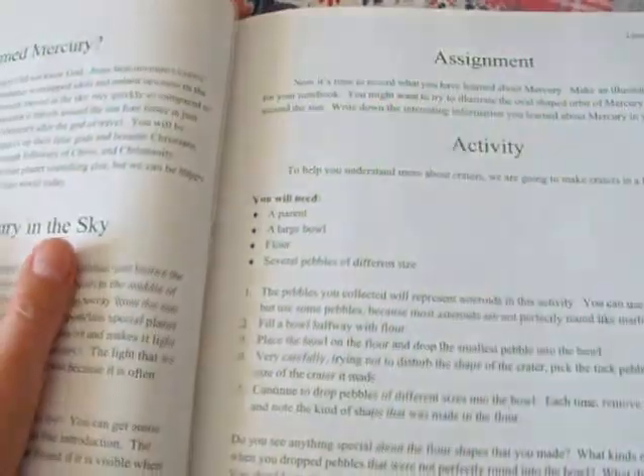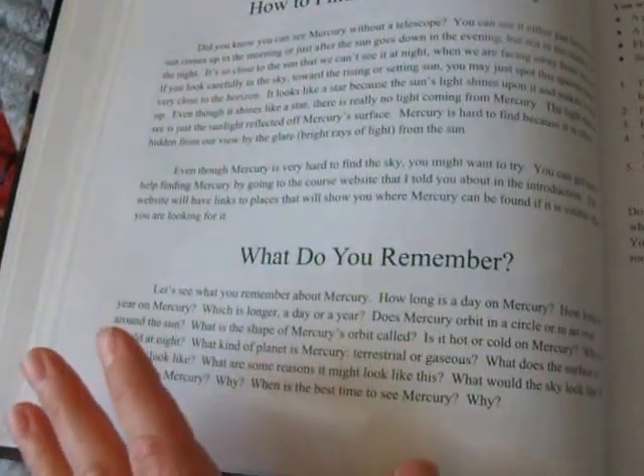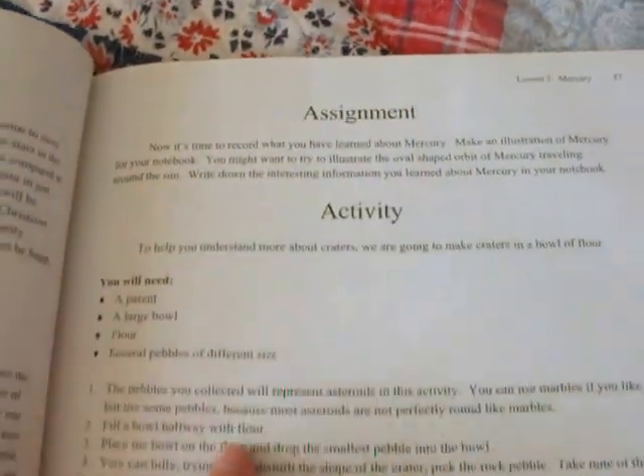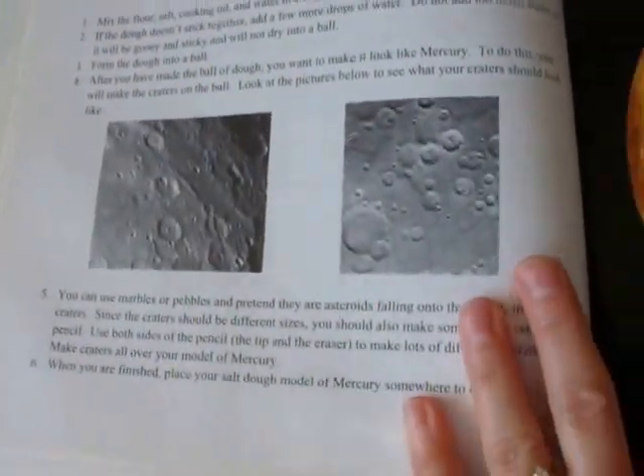Like I said, after each chapter there's quite a bit of reading, and then a 'What Do You Remember' section, an assignment, an activity, and a project to make.